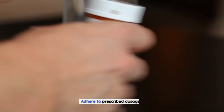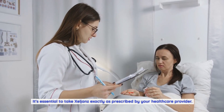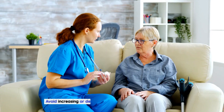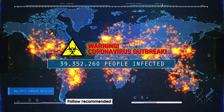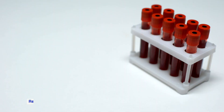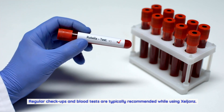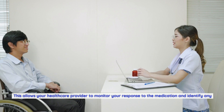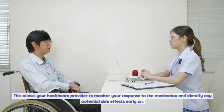Adhere to prescribed dosages. It's essential to take Zelyans exactly as prescribed by your healthcare provider. Avoid increasing or decreasing the dosage without their guidance. Follow recommended monitoring guidelines — regular checkups and blood tests are typically recommended while using Zelyans. This allows your healthcare provider to monitor your response to the medication and identify any potential side effects early on.